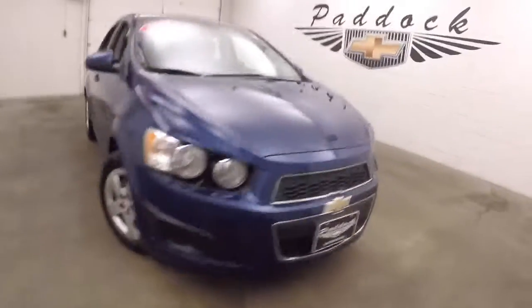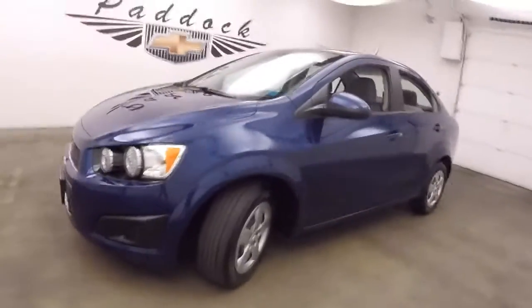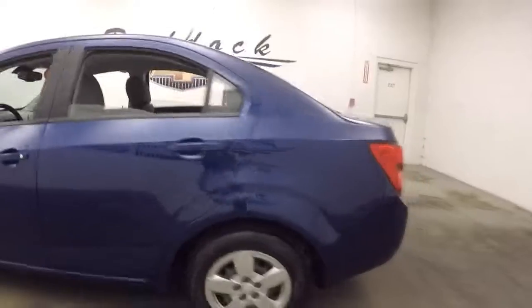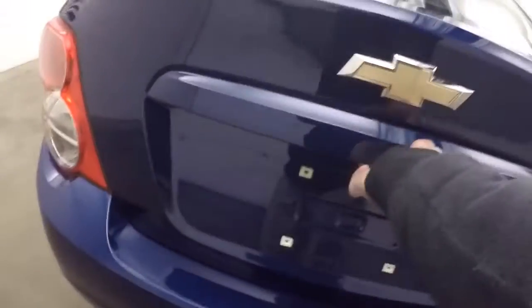It's a 2013 Chevy Sonic, nice cool sporty design, nice blue paint, steel wheels with silver covers. The car is nice and straight, it's a four door sedan, nice large trunk, tons of space.